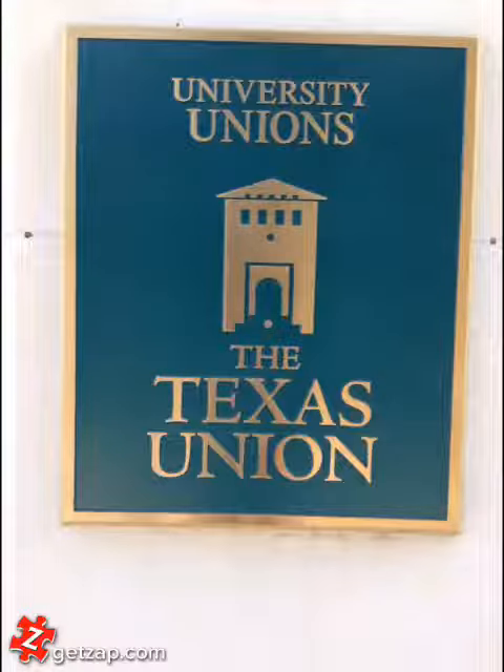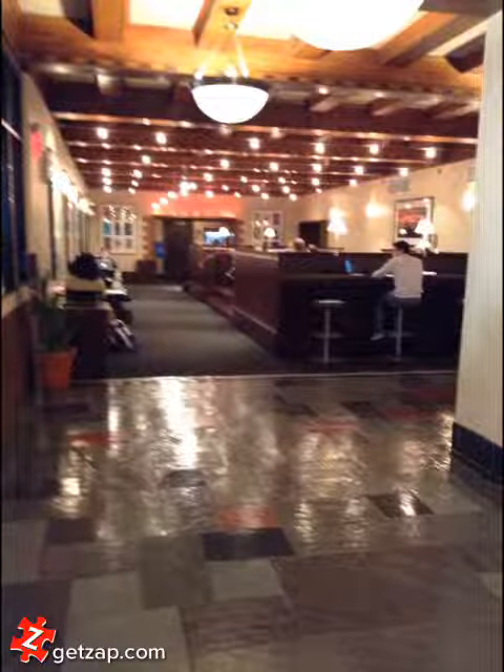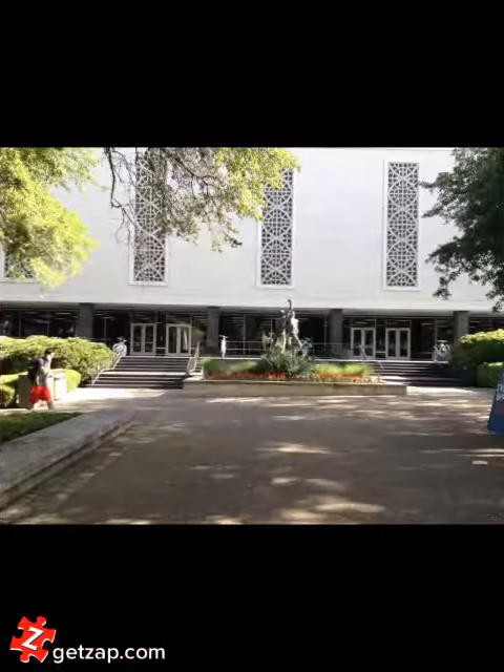The next place that I like to study is the Union. It's less of a quiet atmosphere — it's kind of for more casual studying if you need to meet with people. There's food and lounge chairs, and it's a good place to meet with people or if you want a more relaxed study environment. This is a great place.